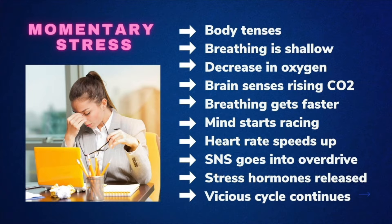Here's what happens when we experience a moment of stress. The body tenses, the breathing becomes shallow, there's a decrease in oxygen, the brain senses the rising CO2, and breathing gets faster.